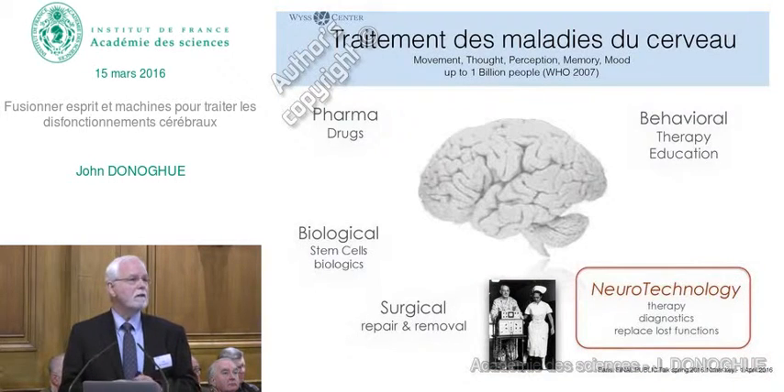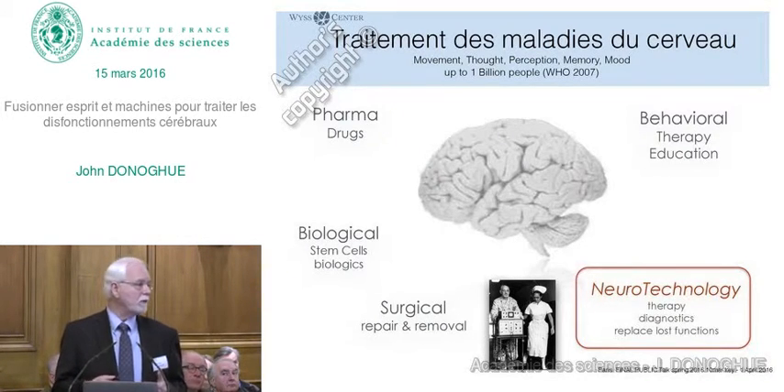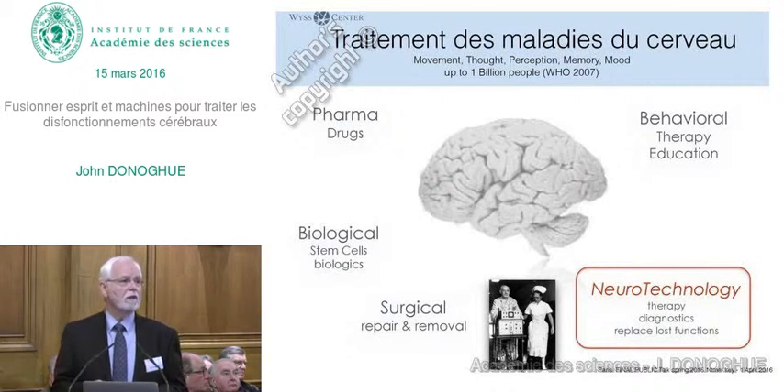A new area is emerging very rapidly. It's been around for a bit of time, but it is now maturing, in which you are going to see technological applications to therapy for brain disorders, for diagnostics, but also to replace lost functions—that is, to actually make new parts of the nervous system with technology.